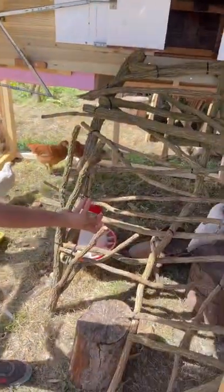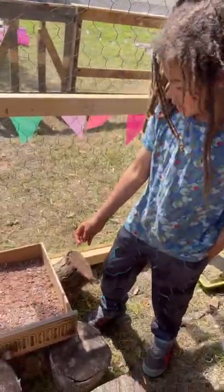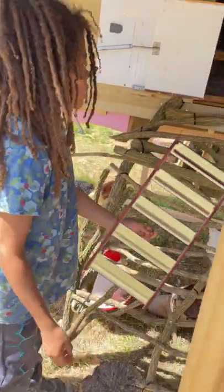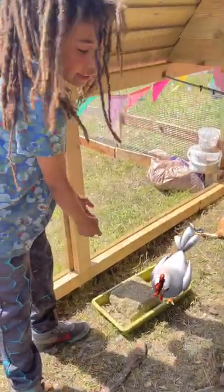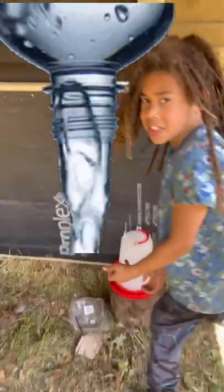These are my chickens. This is a sandbox for cleaning their feathers. This is their ladders to go up into their beds. This is their grass block to peck and eat from. This is their food area. This is their water area.